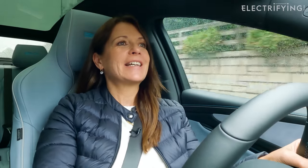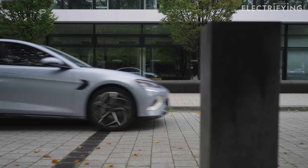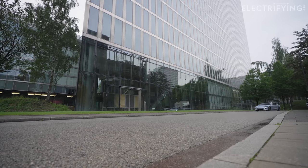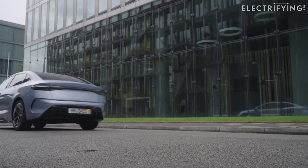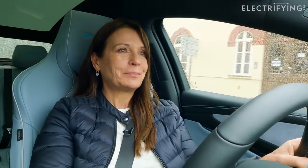Now stuck in traffic, I've found possibly the only annoying thing about driving this car — at low speeds it emits a whine. It's a common thing in electric cars to let pedestrians know you're coming, but something about the pitch of this sound is really irritating, particularly when you're crawling at low speeds because you have to get above 20 mph for it to stop. So what was an otherwise serene, relaxing drive has taken a turn for the worse.